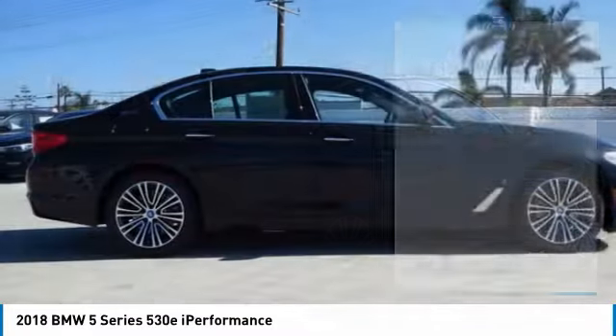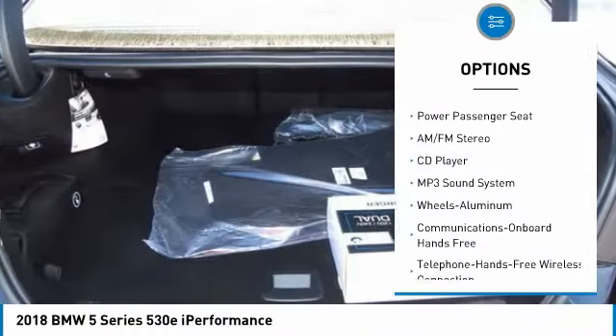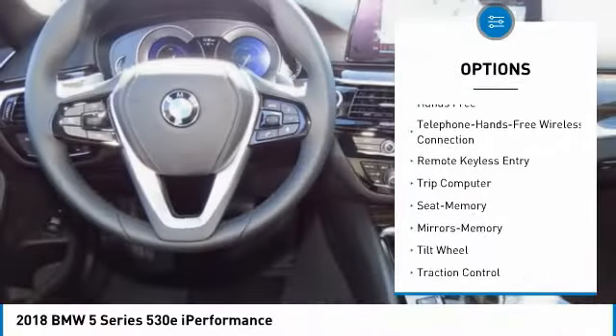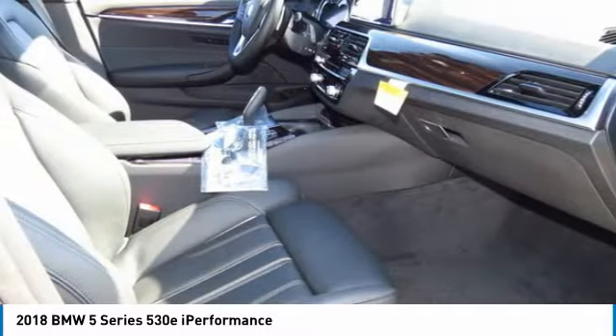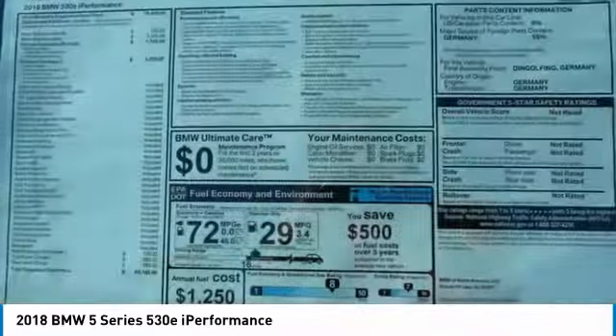Here are some of this vehicle's great options: power passenger seat, anti-lock braking system, traction control, navigation system, Bluetooth wireless data link for hands-free phone, air conditioning, moonroof, power steering, HomeLink garage door opener, and aluminum wheels. This isn't just a vehicle, it's an experience.